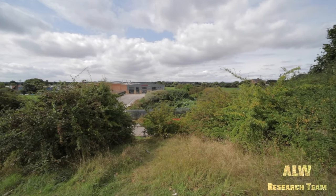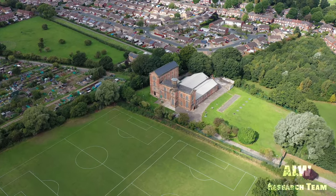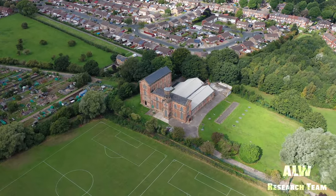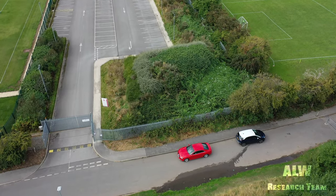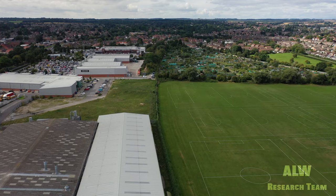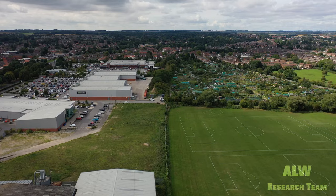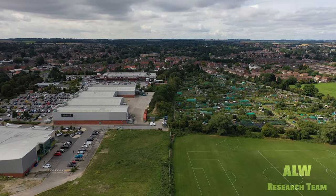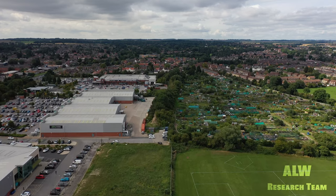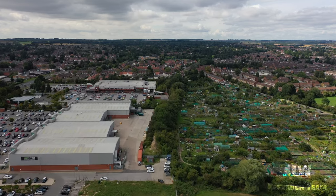That halt was for the workers at that old water pumping station there. It was also a goods halt for unloading goods. Then the railway carried on that way towards Ripplingham. There was a five-arch viaduct at Ripplingham, and that was beyond the Willoughby and Kirkella station.